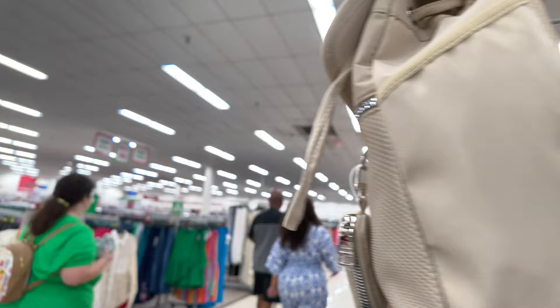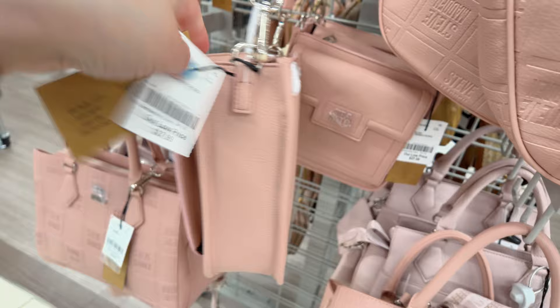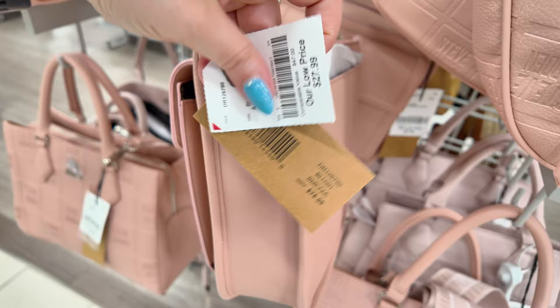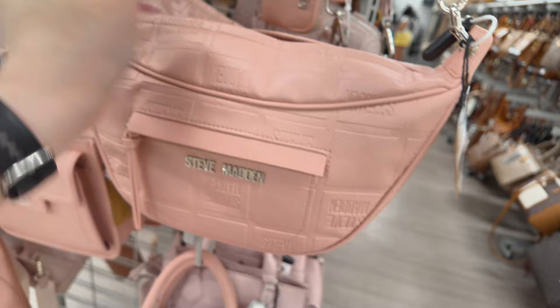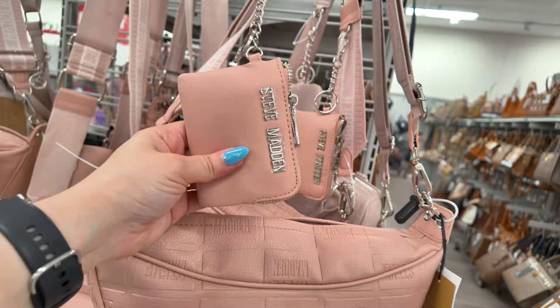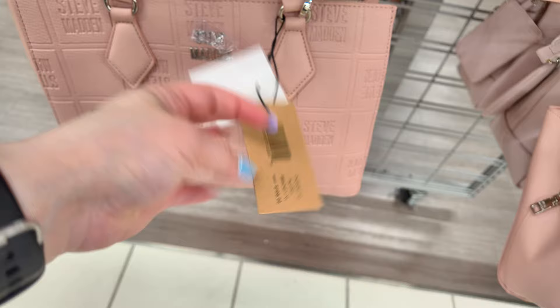You got more of those Steve Maddens, and over here the pink ones — Steve Madden with the little pouch, $27.89, retail $78. Steve Madden in pink clay for $27.99, retail $68 — big adjustable straps and a little pouch. They have them in a larger size for $35, Steve Madden retail $108 in blush, extra large.